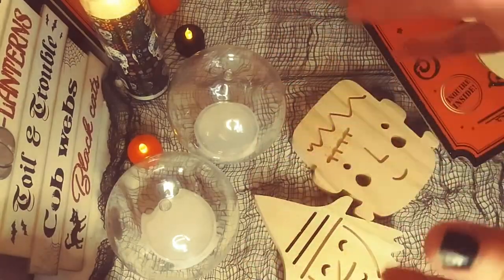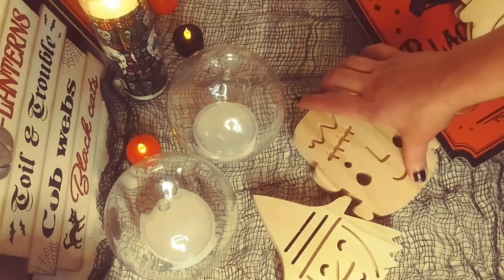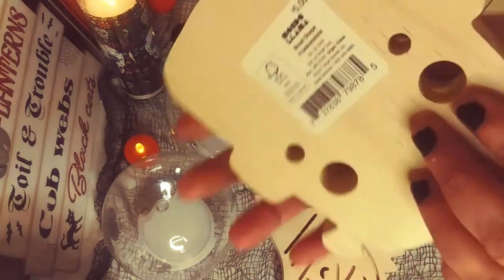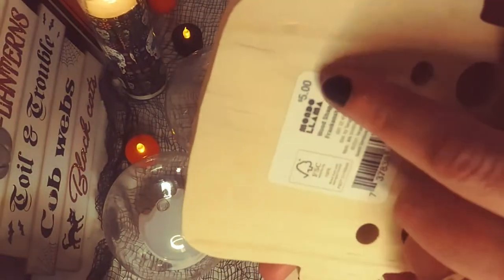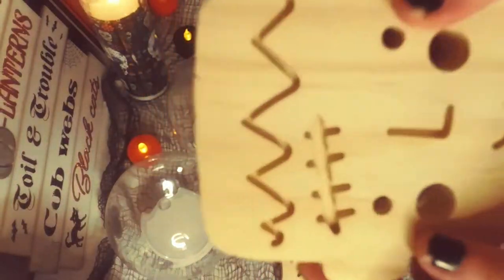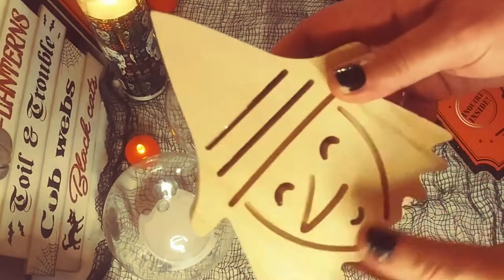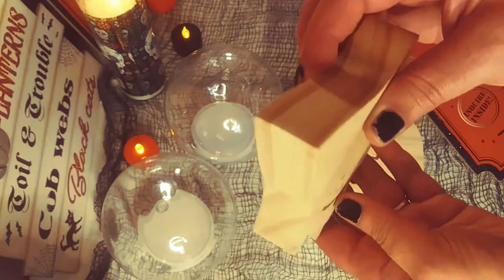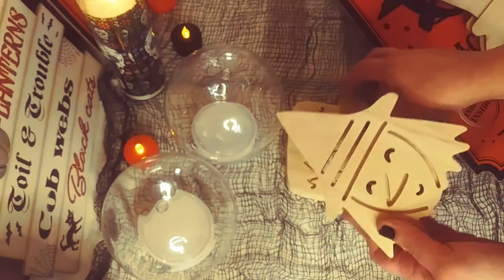Hey guys, so first of all, I just want to show you what I got from Target. I just got these two things. It's really heavy wooden Frankenstein's monster — it's $5 each, but it's really, really good quality. And this adorable witch. I just love her. She's so cute. Look how thick that wood is. It's really, really heavy and I really love this.